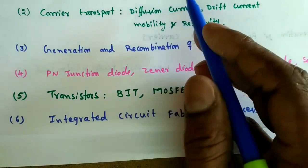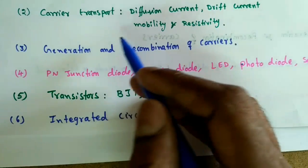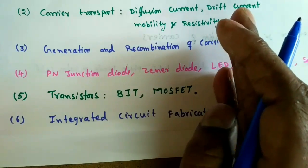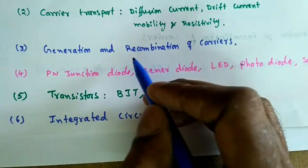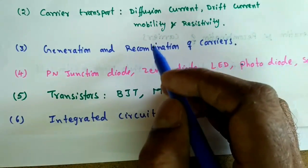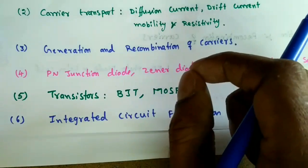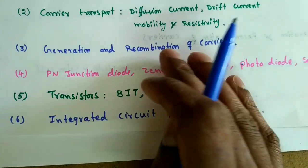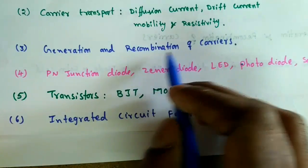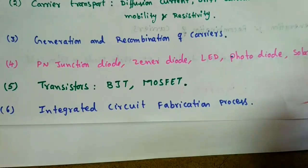The third topic is Generation and Recombination of Carriers. To flow a current, carriers must be generated. Once generated, how long they are sustained depends on their lifetime — that is, how much time they exist before recombination. Carriers always recombine with opposite polarities, and this is what we need to discuss in this topic.